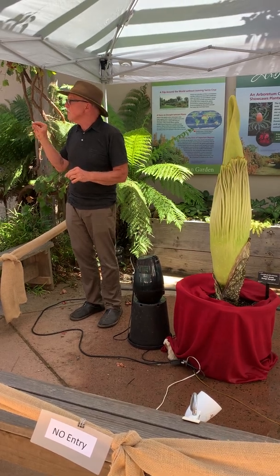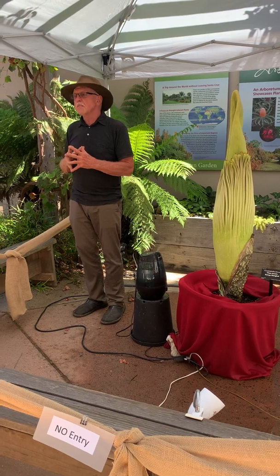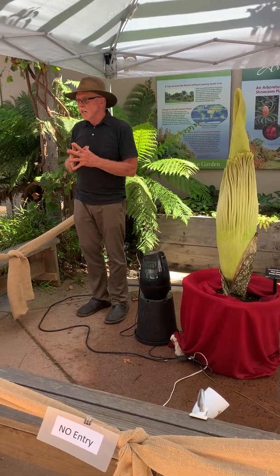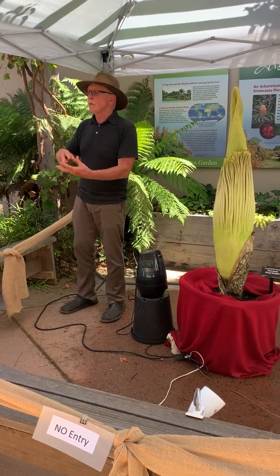A strawberry is a hundred tiny flowers — each one of the little seeds comes from a separate flower, but they all ripen together and become a single compound fruit. A cob of corn is the same: every one of those kernels is a separate flower.